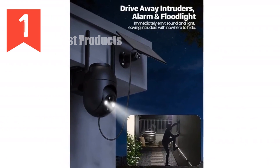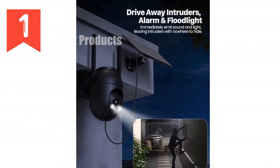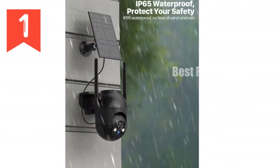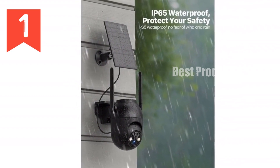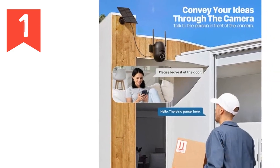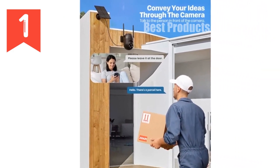Its built-in alarm system emits a harsh sound to deter intruders and unwanted animals. Plus, you can manually trigger the sound or speak through the camera's built-in microphone. Eliminate the hassle of charging with its solar panel and powerful lithium battery. Rated IP65 waterproof, this camera can withstand all weather conditions, ensuring constant protection for your home.